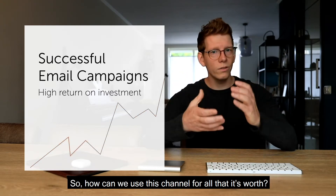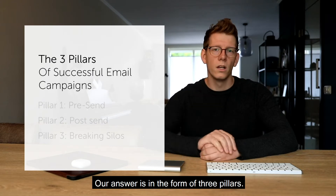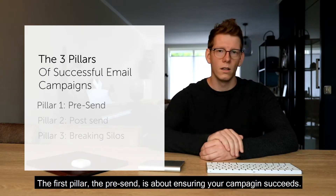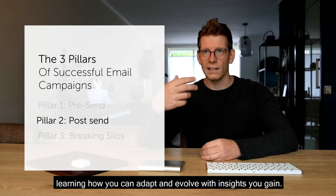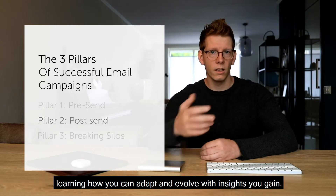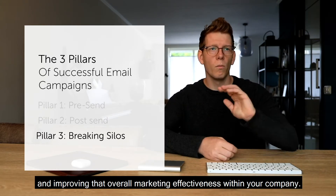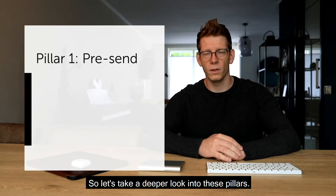So how can we use this channel for all that it's worth? Our answer is in the form of three pillars. The first pillar, the pre-send, is about ensuring your campaign succeeds. The second pillar is about the post-send — learning how you can adapt and evolve with the insights you gain. And the third pillar is breaking down the silos and improving overall marketing effectiveness within your company.